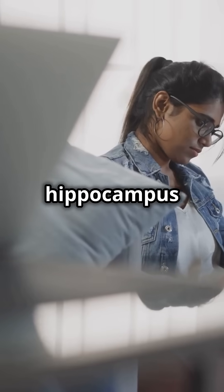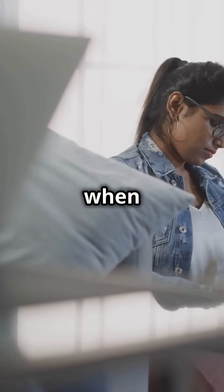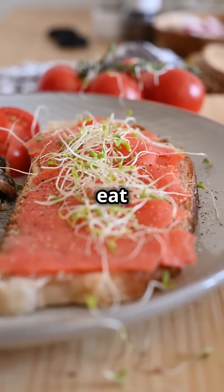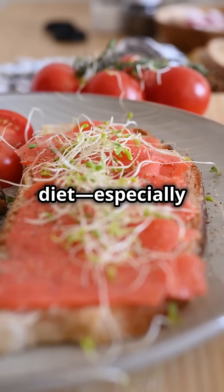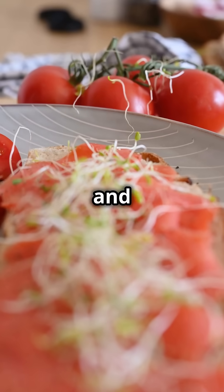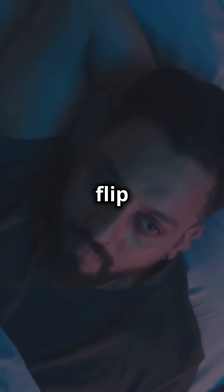Your hippocampus loves it when you learn new things, exercise, get enough sleep, and eat a healthy diet — especially foods rich in omega-3 fatty acids like salmon and walnuts.